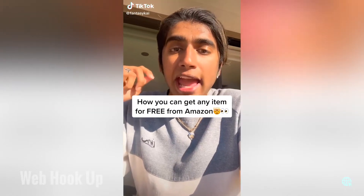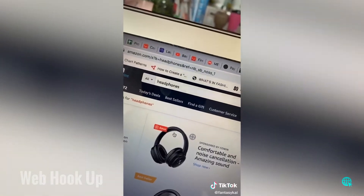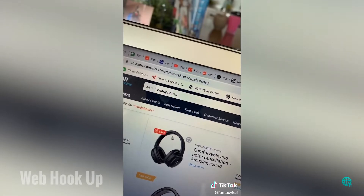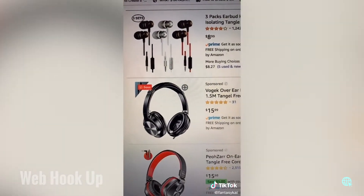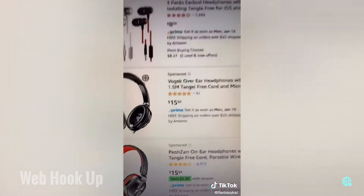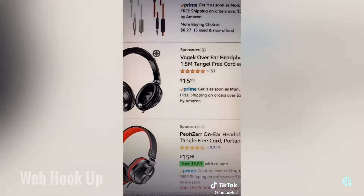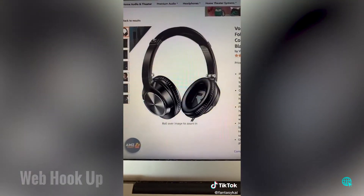How to get literally any item you want for free from Amazon. Step one: go to Amazon and look up whatever item it is that you want. Step two: for example, you type in headphones — but this can apply to anything. What you want to do is look up items that have almost no reviews. This one has 1,200 so you don't want to click on this; go to ones that only have 31 reviews, for example.